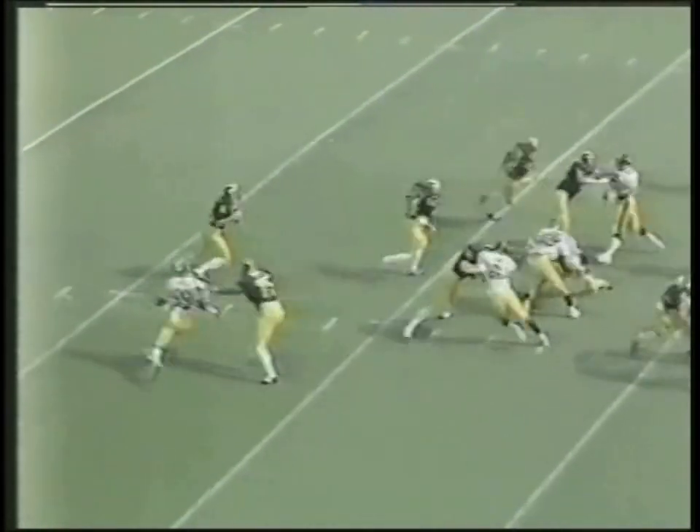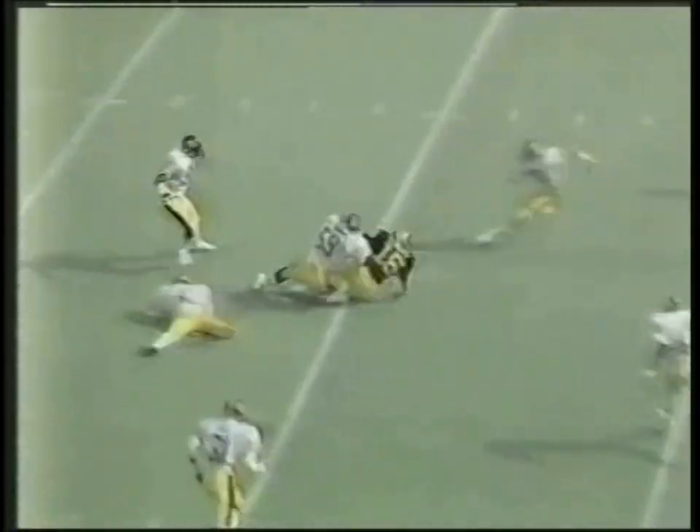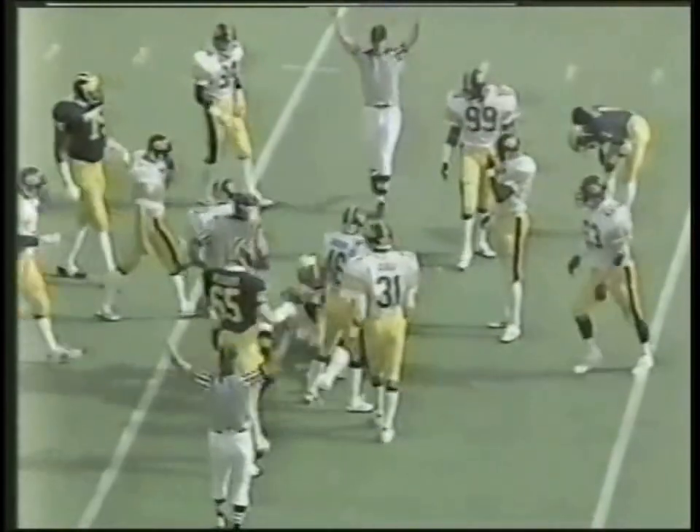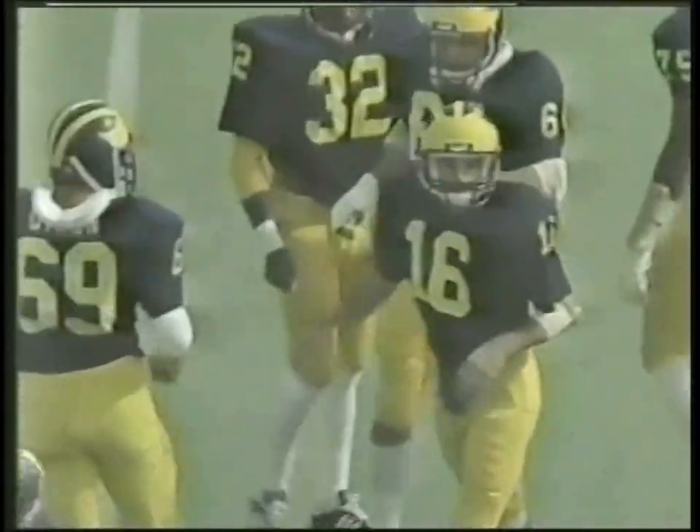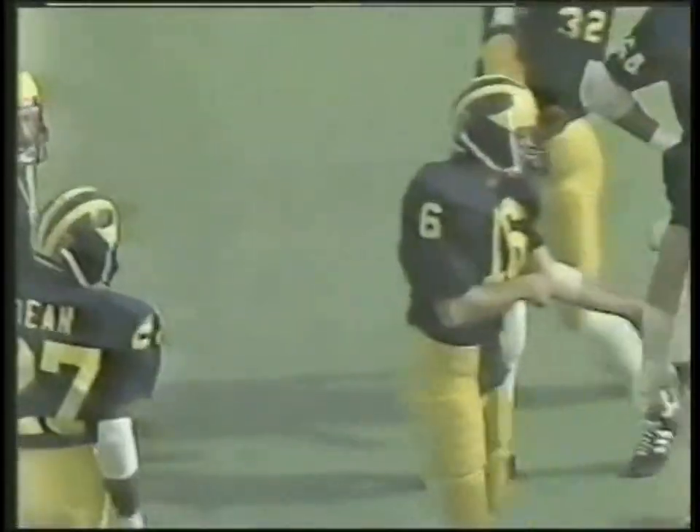Second and ten as Smith goes back to throw again. Now he keeps it and comes off left tackle, right across the 25, out to the 30, 31, and he's brought down after getting a Michigan first down — the tackle by Bobby Stoops, Iowa's strong safety. So it'll be first and ten for Michigan at their own 31.